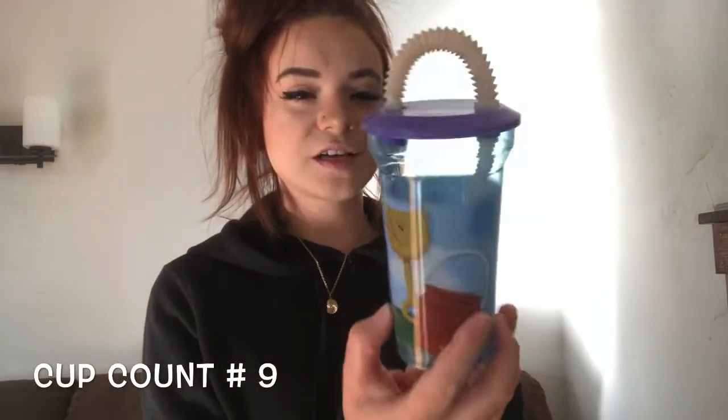I got this Blues Clues cup when I was pretty young. I remember having it growing up and going over to my grandma's house all the time — this cup was always there waiting for me.